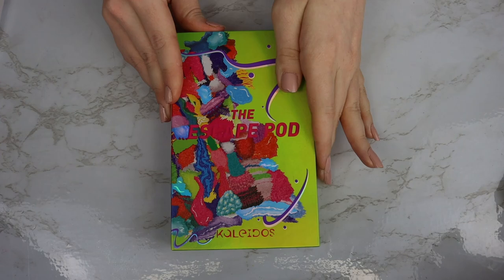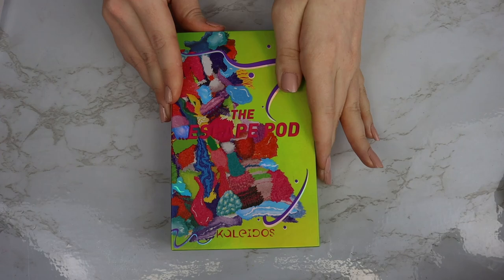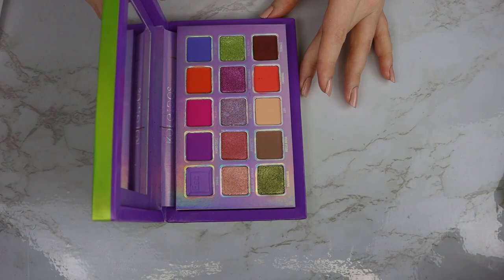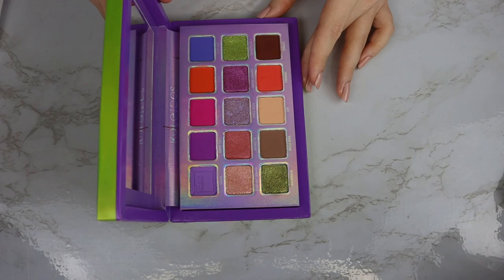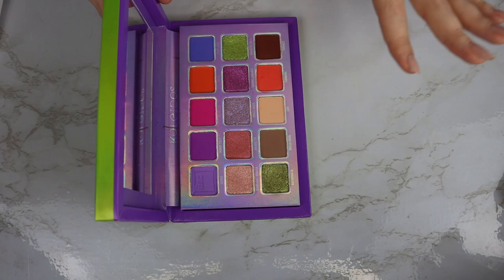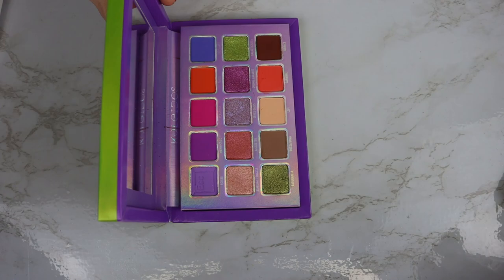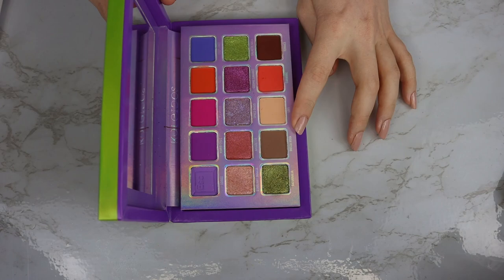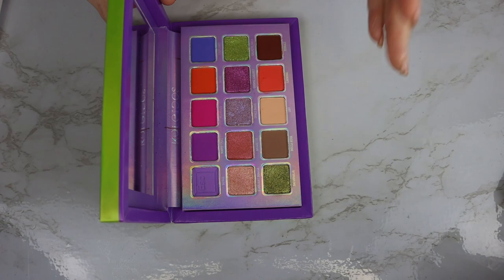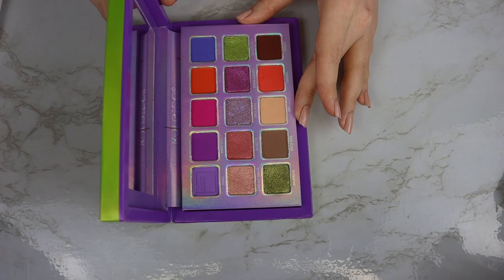Coming into fourth place, we have the Escape Pod. Honestly, I don't love the packaging as much on this one — it's a pretty chunky 15-pan palette. The reason I don't love the packaging as much is that the other palettes Kaleidos does, like the six-pan adorable little color stories, are very unique, whereas something like this I could see a lot of brands doing. The reason it's in fourth place is because you can get a lot of variety out of this palette. It has really beautiful greens, purples, and a few pops of neutral. Overall I like the formula. It's not my absolute favorite from them — the next top three are my ride-or-die palettes — but this one's really nice.